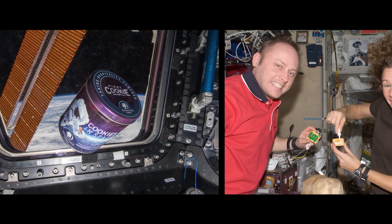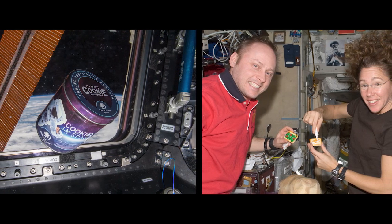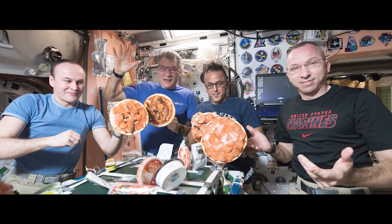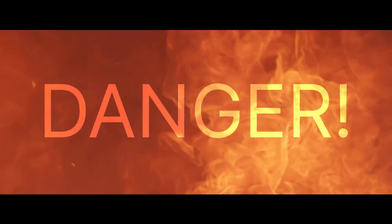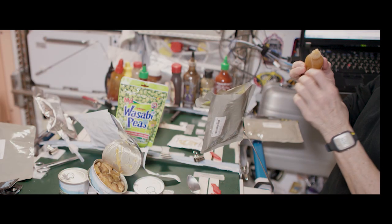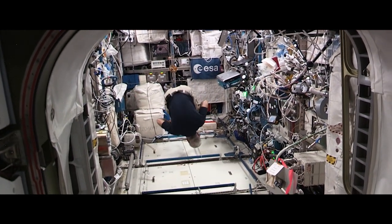Sometimes our senses pick up very good things, like the smell of fresh baked cookies or the taste of yummy pizza. Other times, our senses may warn us of danger, like the smell of something burning or the feeling of something hot. Let's go through the five senses and talk about what we may observe with them up here on the station.